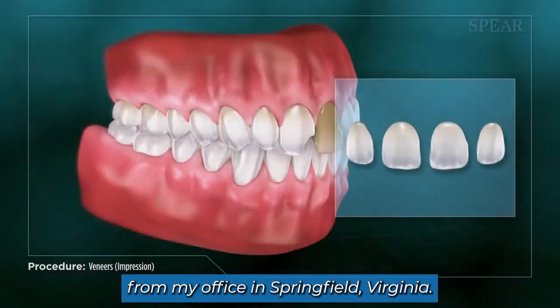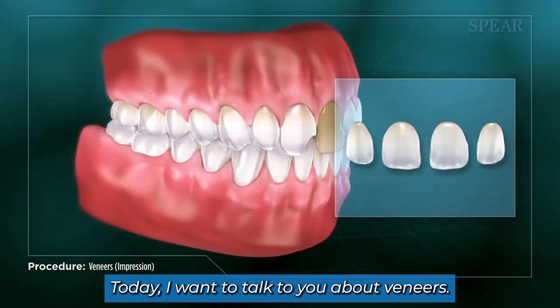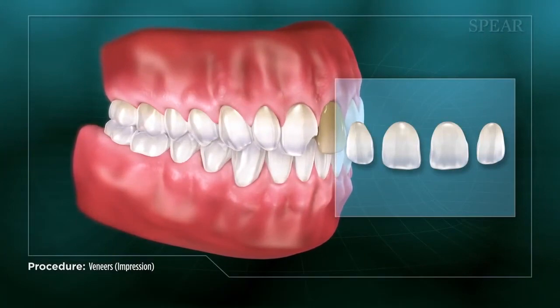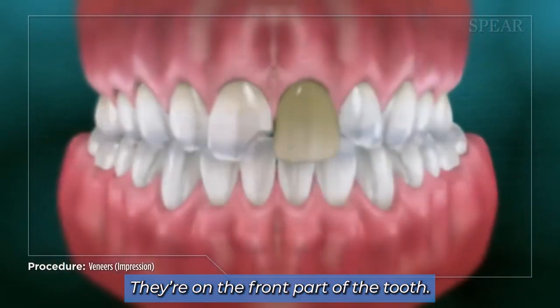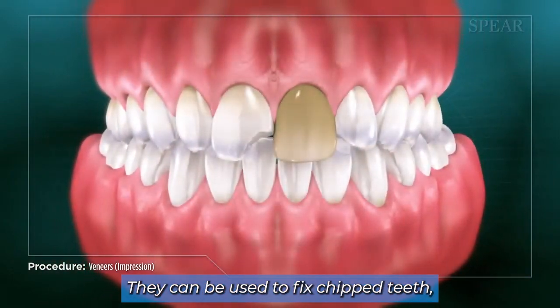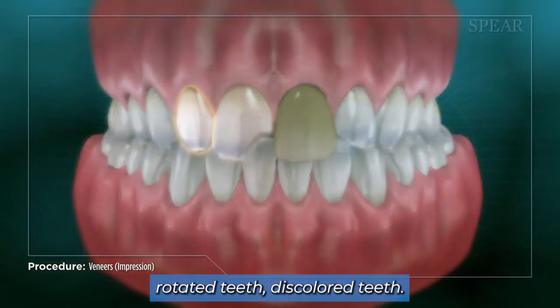This is Dr. Jason Dulac coming to you from my office in Springfield, Virginia. Today I want to talk to you about veneers. Veneers are essentially half of a crown — they're on the front part of the tooth. They can be used to fix chipped teeth, rotated teeth, and discolored teeth.